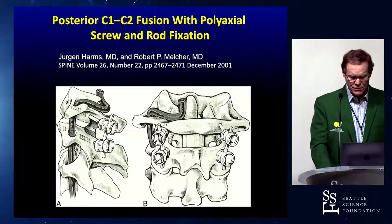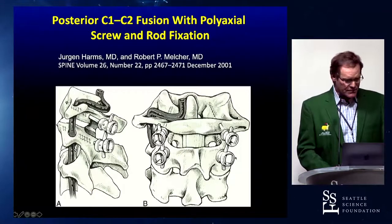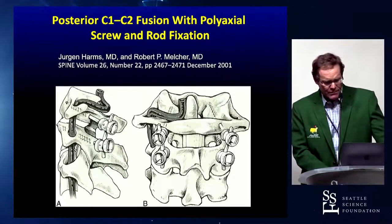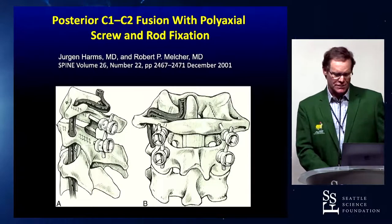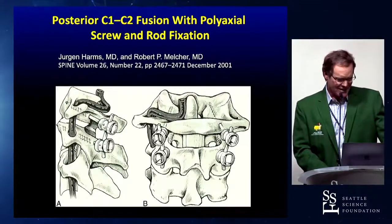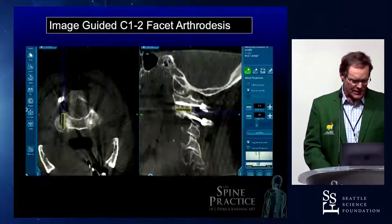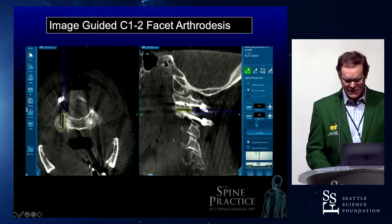That led us to a couple other things. We started doing C1-2 screws and putting pedicle screws in in different ways. I have to give credit to Professor Juergen Harms, who I met — we were kind of thinking about the same things and had a race to the finish line about publication. He published his paper the month before we published ours in the Journal of Neurosurgery, so it's called the Harms Fusion Procedure, but at our shop we call it the Stokes Procedure. His bravado is only exceeded by his incredible skillful talents — quite a man. We also wrote a paper about how to do an arthrodesis in the facet joint of C1-2.